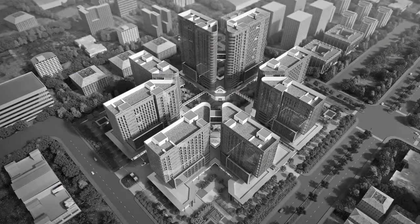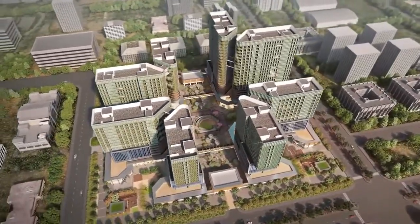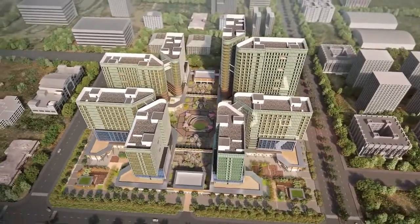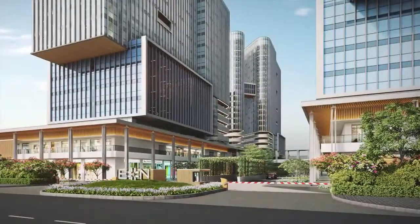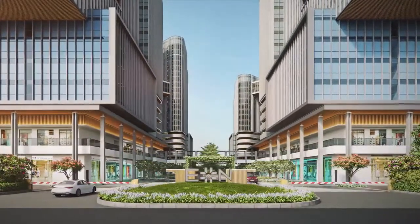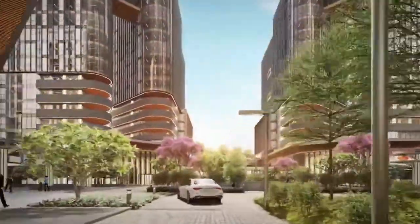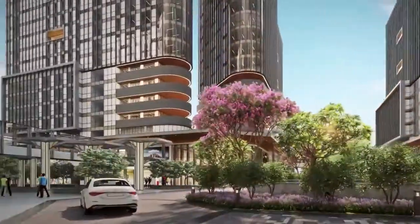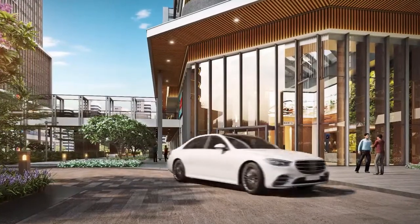E.ON is easily accessible by wide roads on three sides. Entry points are situated on opposite sides of the site and basement ramps are located right next to them to divert most of the vehicular traffic directly to the basement. Circulation at E.ON has been designed for minimal conflict between pedestrian and vehicular traffic. The project is well connected on ground and basement levels and also with an elevated network of sky bridges that enables barrier-free movement for shoppers and office-goers.